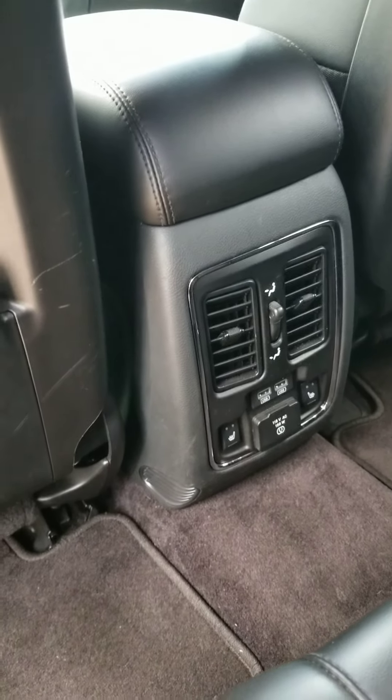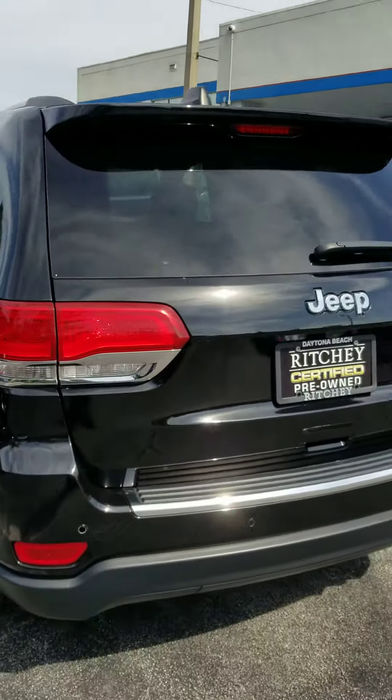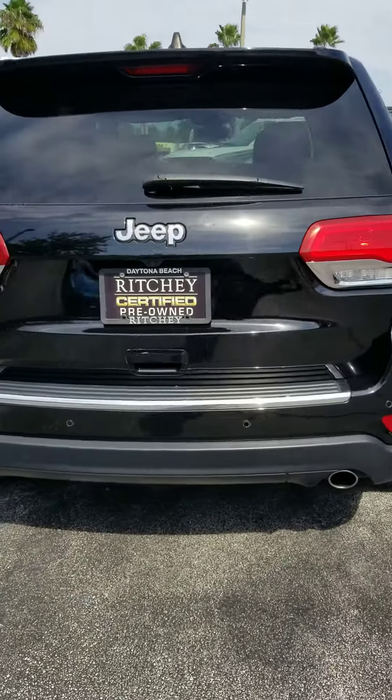Have the rear heat and air back here. Car is very clean all the way around. Sensors in the back for parking.